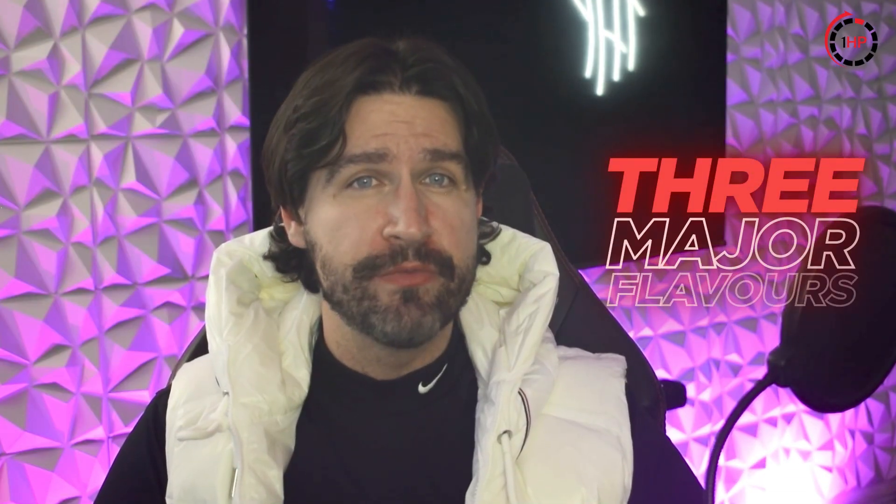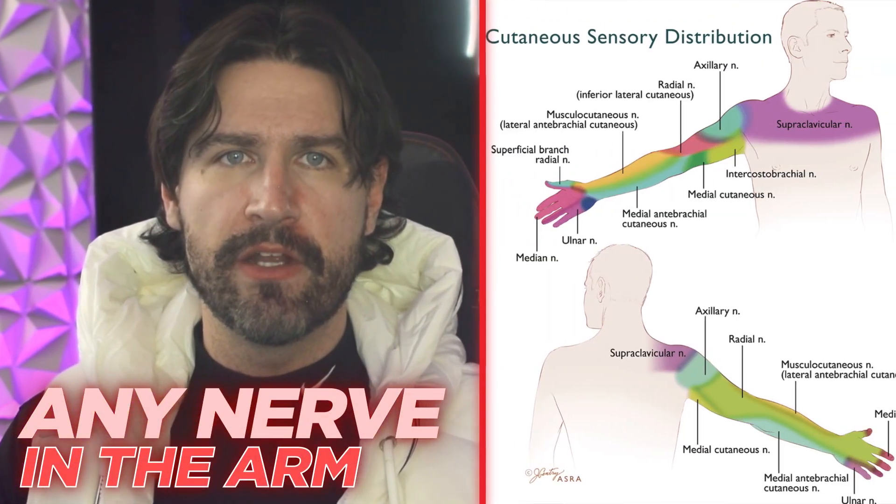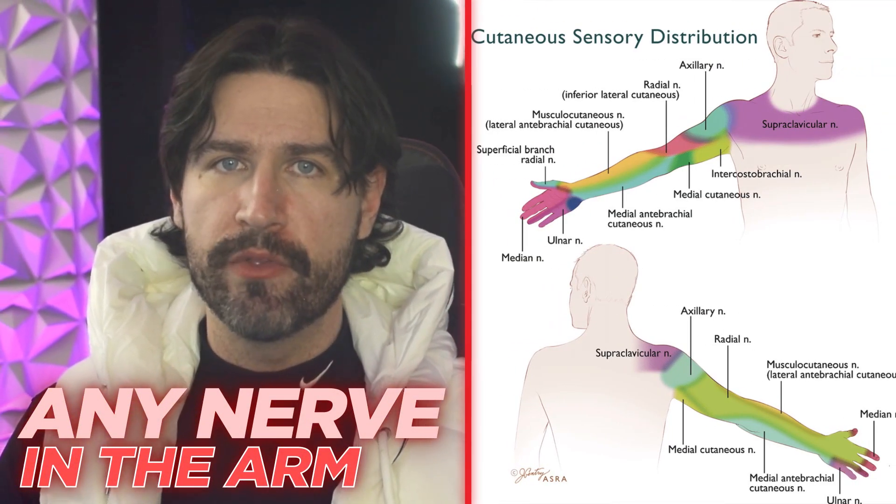Thoracic outlet comes in three major flavors. Much like ice cream, you can have just one kind or a combination of all three — but unlike ice cream, none of them are delicious. Neurogenic TOS is the most common form, accounting for 90 to 95% of all cases. Patients typically experience tingling sensations and pain that radiate down the arm, most commonly affecting the nerves that go to the pinky and ring fingers, but symptoms may occur anywhere below the shoulder.